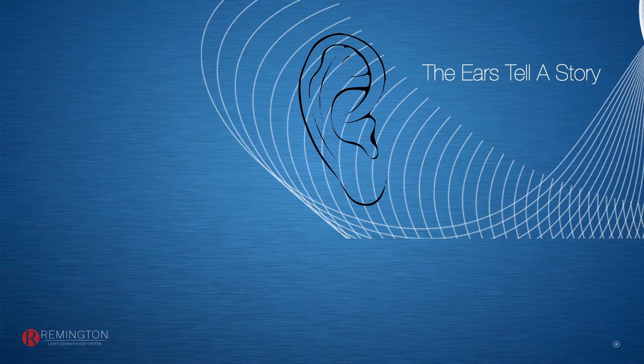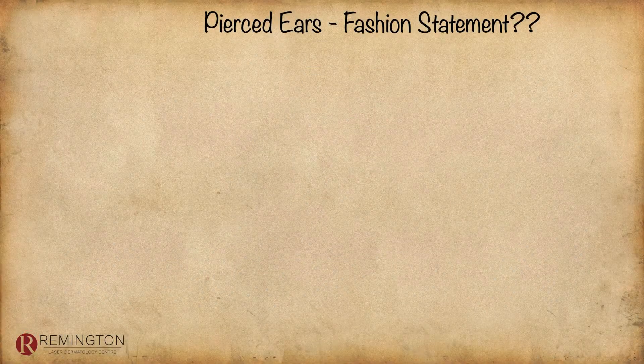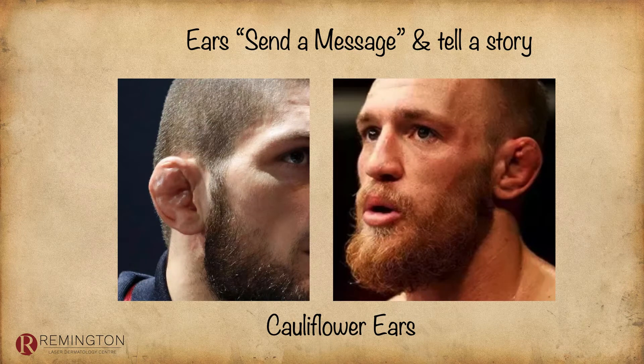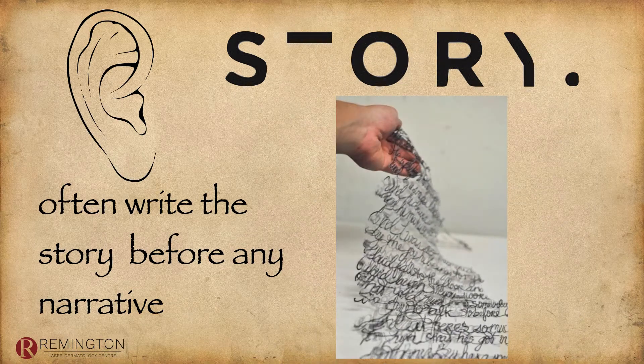The focus of this video is discussing ear keloids. Ears tell a story — the language of ears is quite remarkable. If we look at pierced ears, it's a fashion statement that started hundreds of years ago, and you can tell a lot by the physiognomy of reading faces and ears. You can understand patients' lifestyle choices by looking at their ears. These cauliflower ears, seen here with Conor McGregor, send an interesting story — a common phenomenon in wrestlers, boxers, and kickboxers.